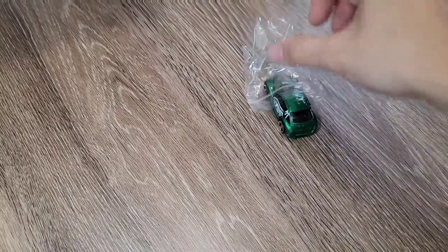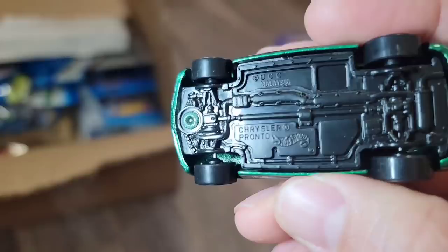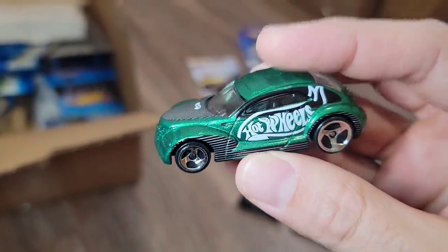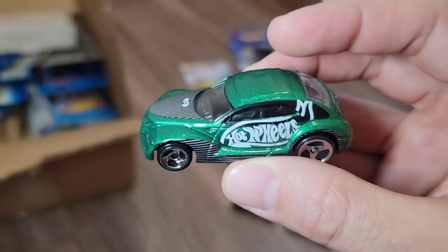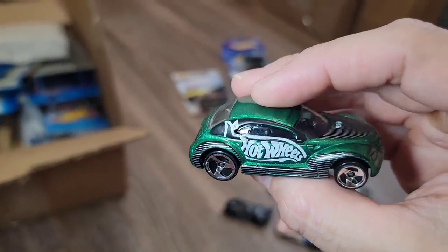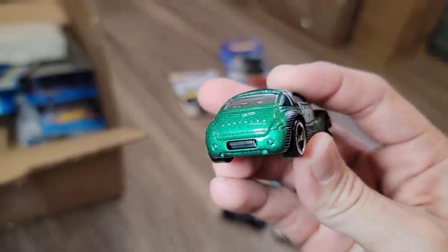Next up — oh, what is this? It reminds me of a PT Cruiser — I want to say it's a Chrysler. It is the Chrysler Pronto! Nice emerald green metallic — got the Hot Wheels tampos and three spokes in chrome. Very very nice casting, look at that tampo work.